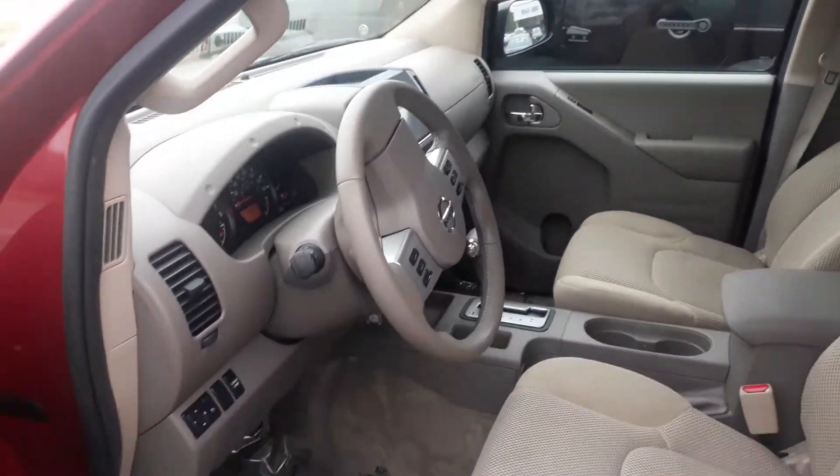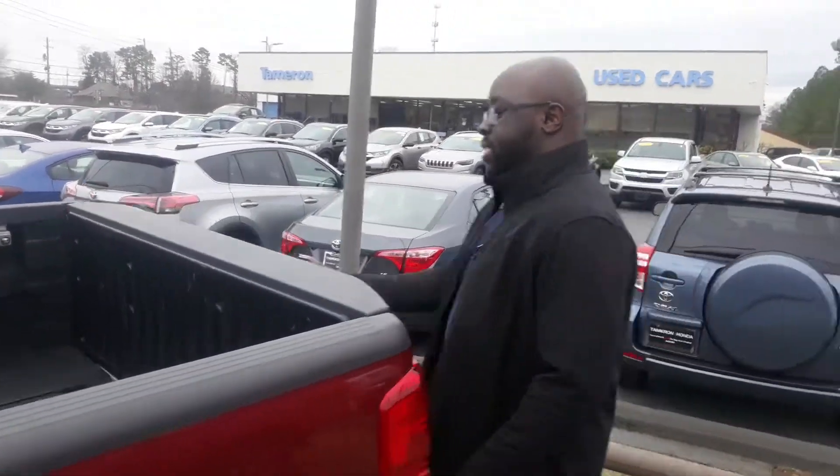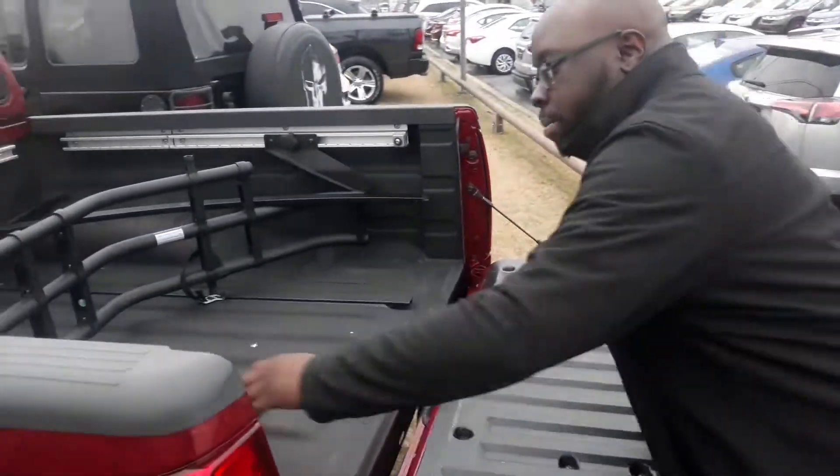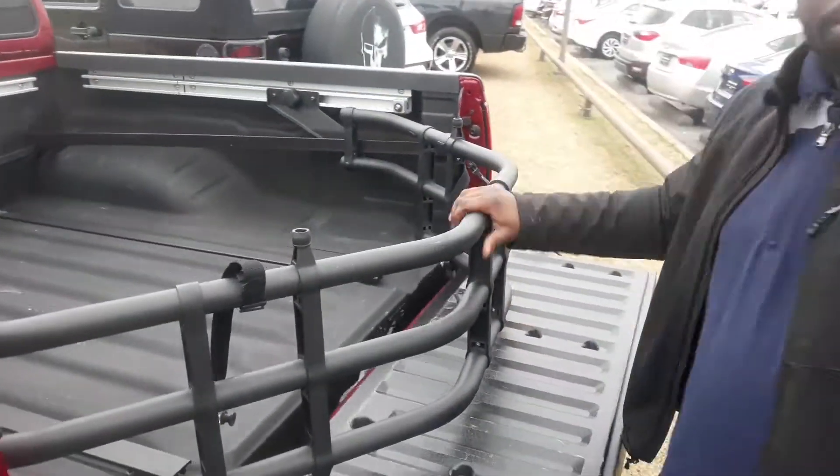Very, very well equipped vehicle. You're going to be able to set speed dials, set voice tags — whatever it needs to happen for you to be able to be as hands-free as possible. It also comes with a bed extender as well, so you're going to be able to extend this bed for anything you may need while traveling.